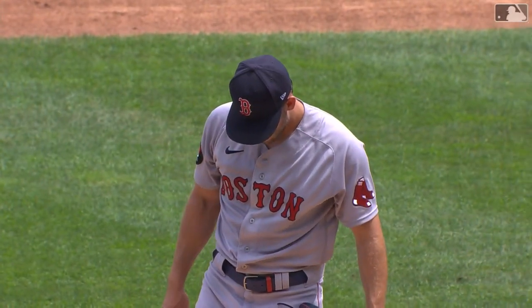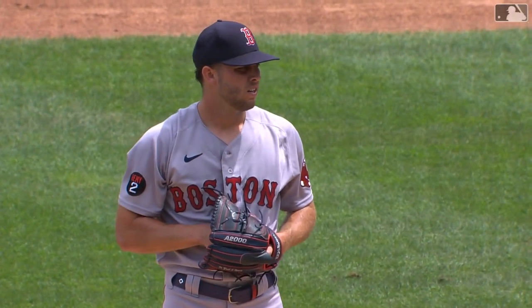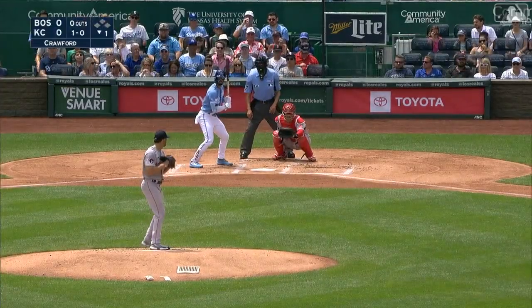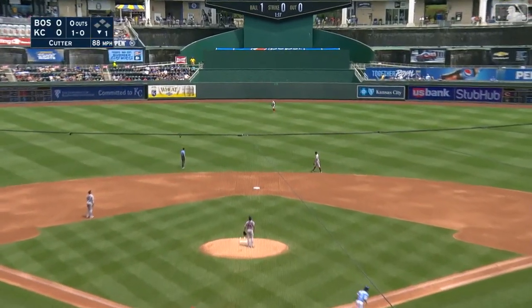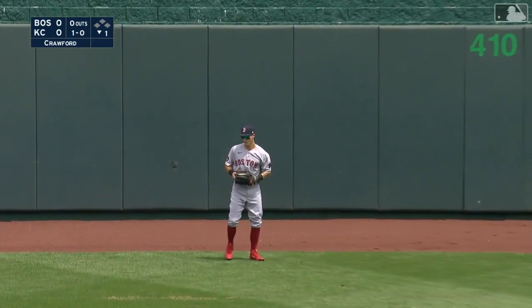Cutter Crawford, 3-3, 3.86 ERA. He's gone six innings in three of his last four starts, and he's been the best guy out there lately. Crawford's pitch is swung on, driven high to center field — not all that deep — in front of the track, backpedaling, as Duran makes the catch.